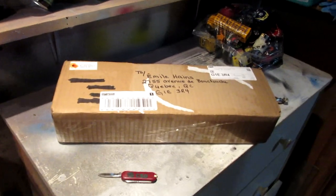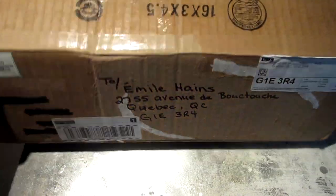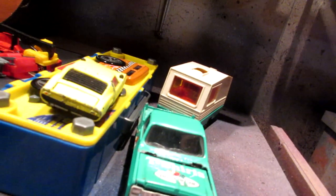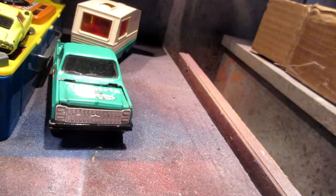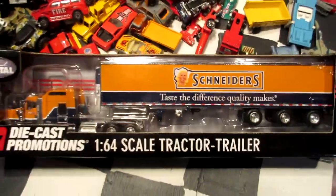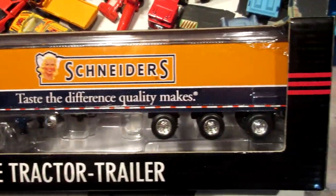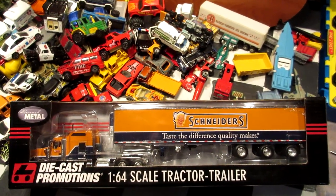Now for this big box — I'm pretty sure some of you guys know what's inside. Let's open it up and see. It was really well packed. Another die-cast promotion in the collection. Anyway, thank you guys for watching — I'll see you in the next one and happy collecting.